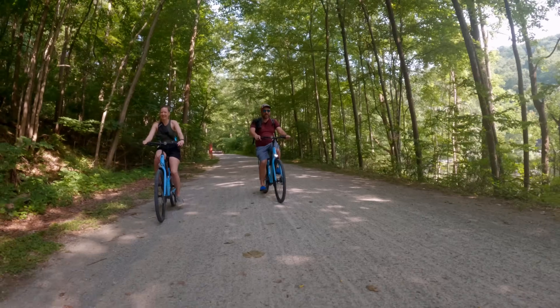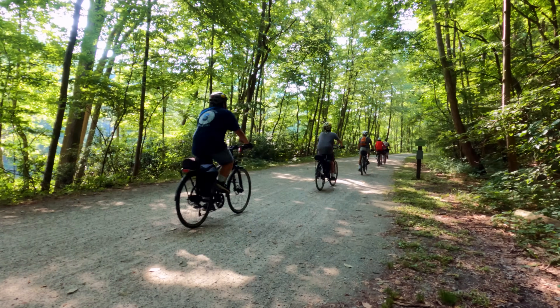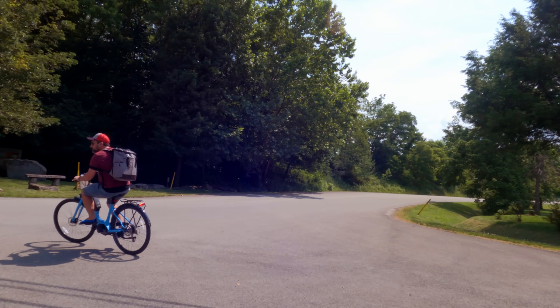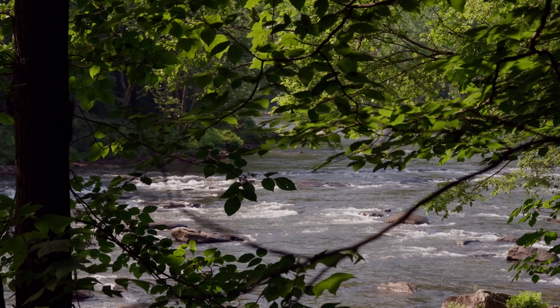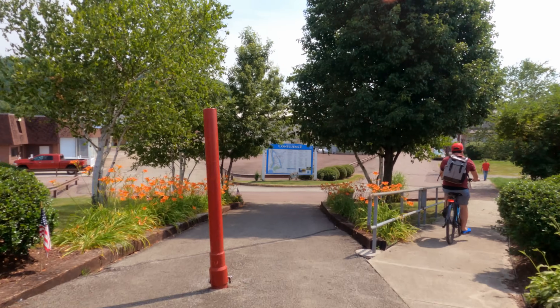The Great Allegheny Passage is a 150-mile corridor stretching from Cumberland, Maryland to Pittsburgh, Pennsylvania. This almost-flat pathway follows old trails and railroad corridors and is a bucket-list item for many cyclists and outdoor enthusiasts. The GAP was the first walking and biking path inducted into the Rails to Trails Conservancy Hall of Fame — the conservancy is dedicated to preserving old railway corridors and turning them into public trails. About seven miles in, it's a beautiful ride with places to look out to the river, lots of shade, and very flat terrain — great for all levels.